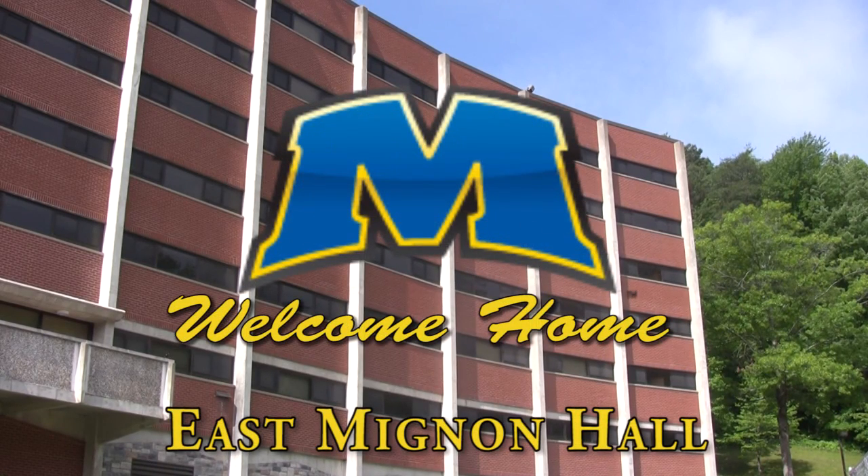Imagine the possibilities. We can't wait to see you at Moorhead State. Welcome home.